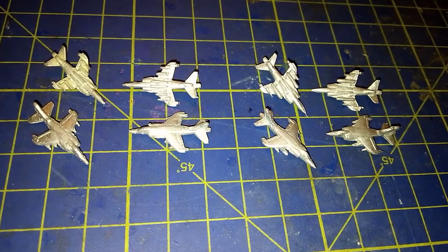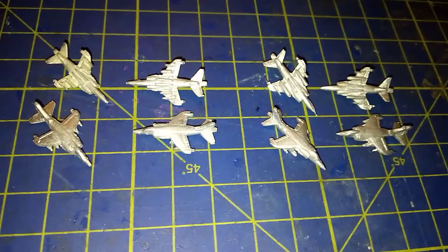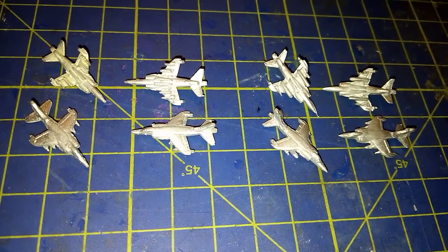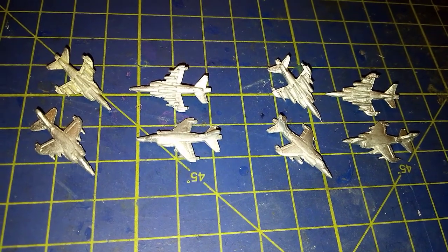The GR3 was famously probably the only aircraft that was going to survive into the second day of any war with the Soviet Union, with the Sea Harrier being able to disperse away to known airfield locations.